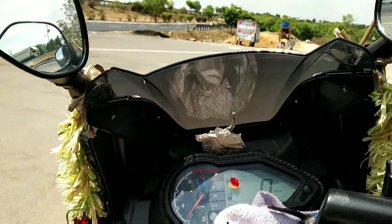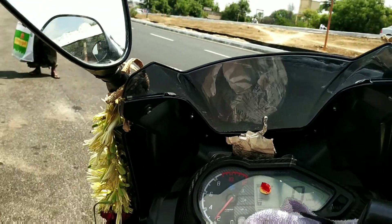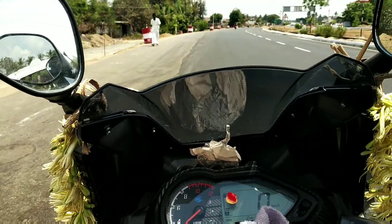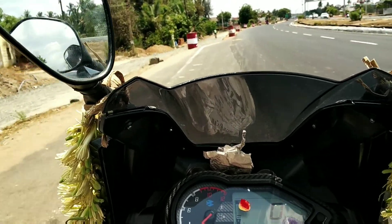Hello guys, this is Sada VLOG. You can see the Bajaj Pulsar 220F 2019 model. Let's see the walk-around and review. My friend is here to test this bike.